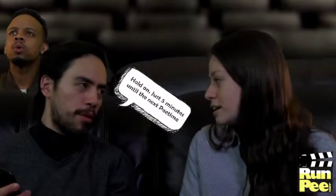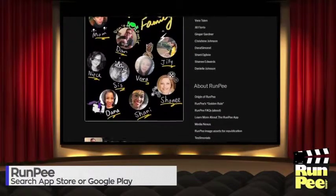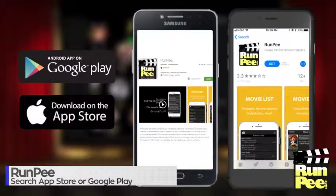RunPee is a small, family-owned operation. They work together to add over 150 movies a year to the database. Download the app for free today by visiting RunPee.com or search RunPee at Google Play or the App Store.